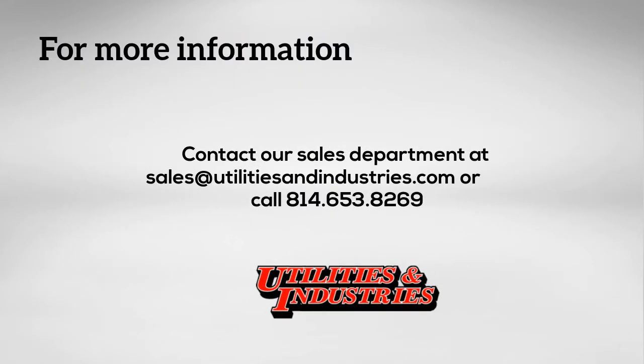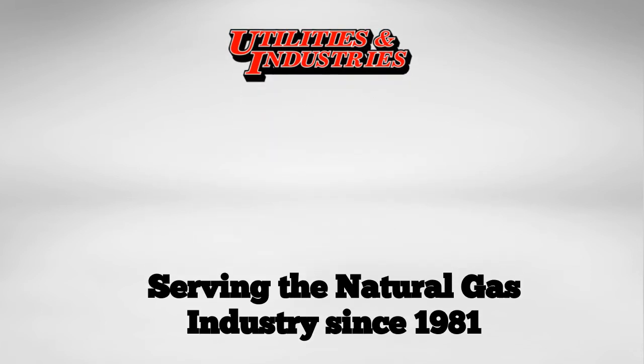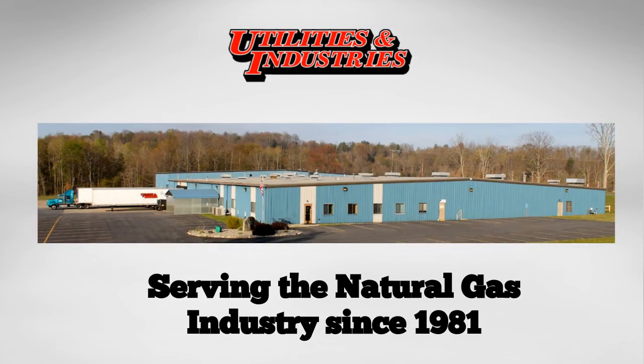For more information, email sales at utilitiesandindustries.com or call 814-653-8269. UNI, serving the natural gas industry since 1981.